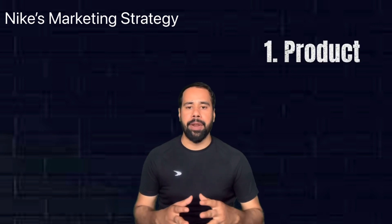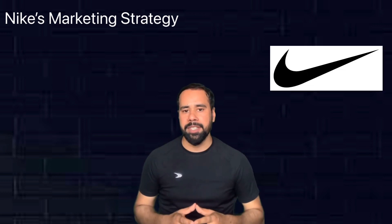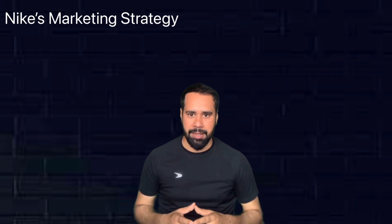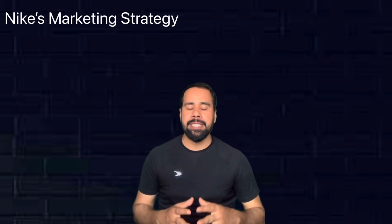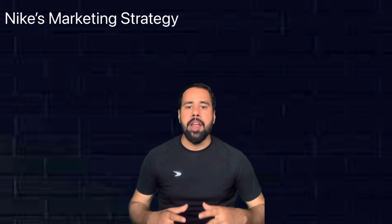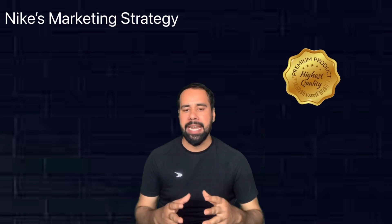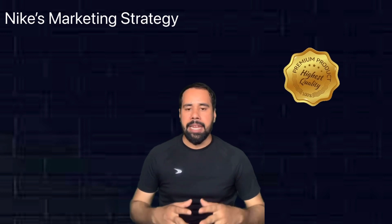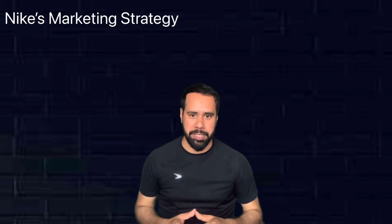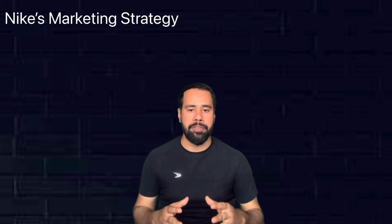Number one: Product. Nike's logo, the Swoosh, attracts the eyes of customers and is related to athletes themselves. Nike majorly produces sports-related items and equipment. The brand not only produces a wide range of products but also makes sure to maintain high quality. Nike designs different products for each kind of sport, which makes their products comfortable for athletes across different sports.